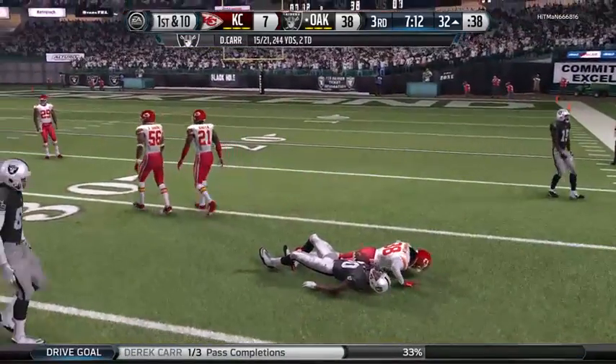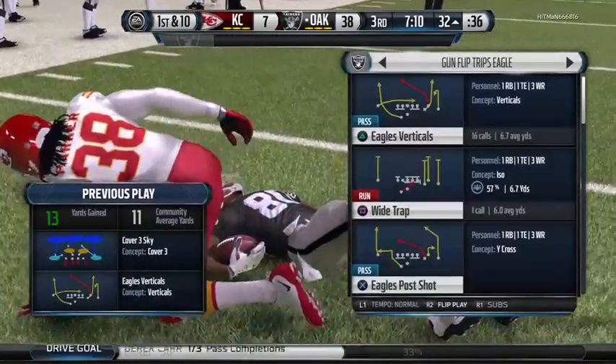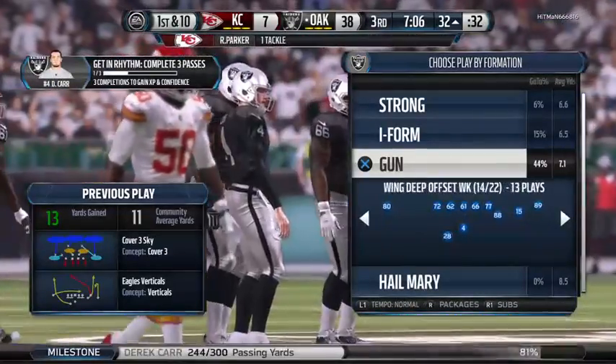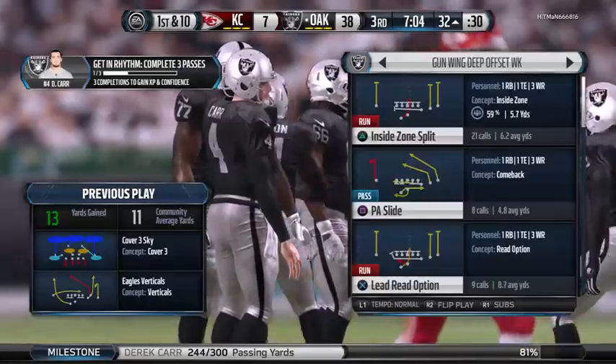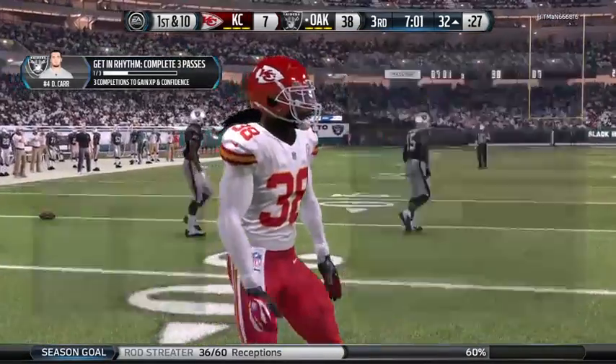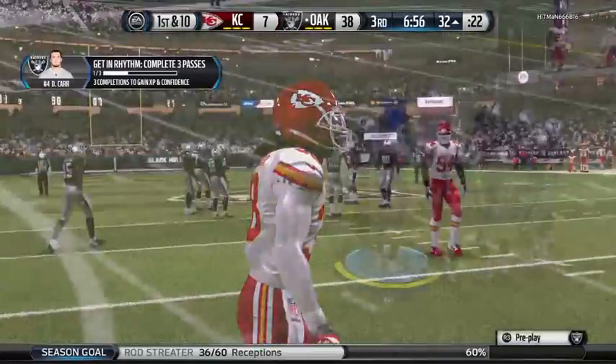All right, coaches, don't get greedy. Be decisive over there at the sideline. Do what's best for your football team. Keep getting those first downs and letting that clock just keep running. You've got a big lead here in the second half. Don't take any chances. Carr's completion percentage is 70% on the day.